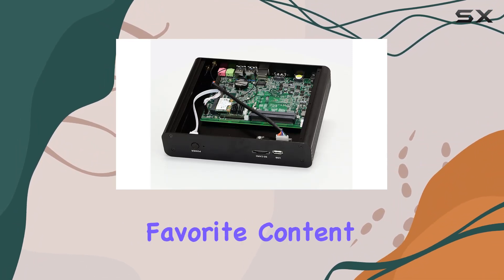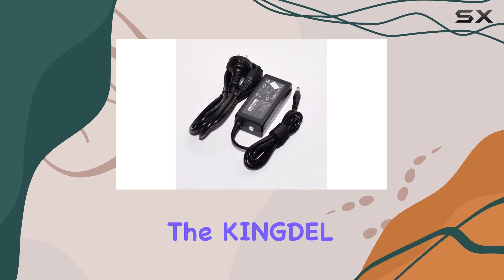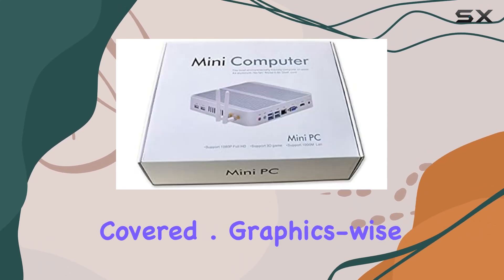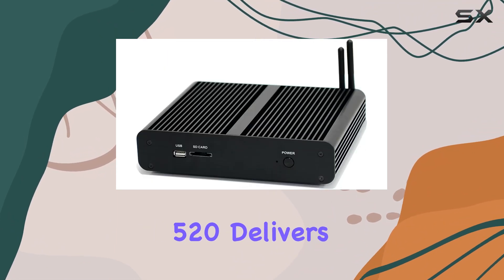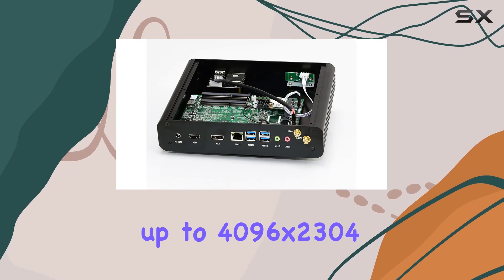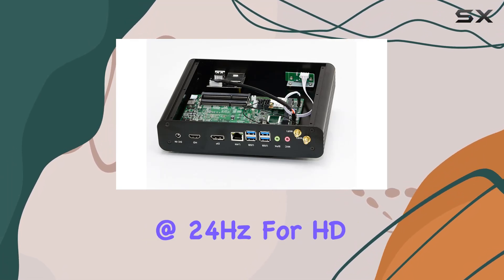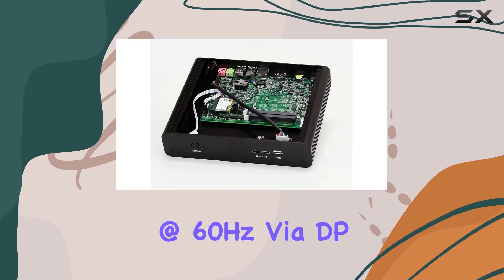Whether you're streaming your favorite content, editing photos, or delving into video editing, the Kingdell Mini Desktop has got you covered. Graphics-wise, the integrated Intel HD Graphics 520 delivers crisp visuals, supporting resolutions up to 4096x2304 at 24Hz for HD and 4096x2304 at 60Hz via DP.